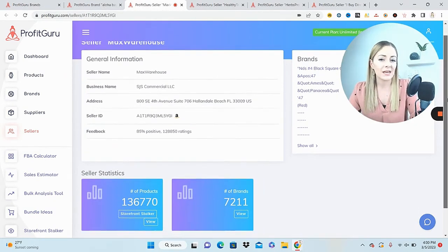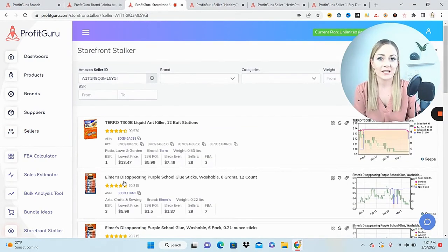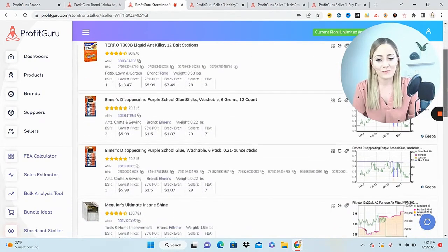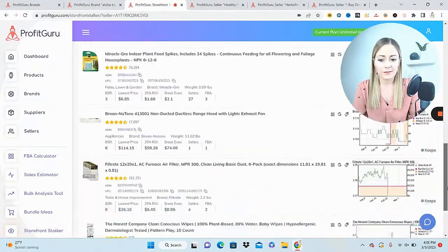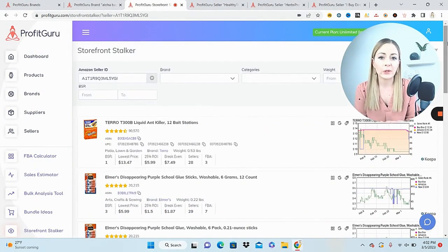Their high ratings tell me this seller is a huge seller — probably out of our league. For every 100 to 200 sales, you're probably only going to get one rating, so this seller has a ton of products and daily sales. If you're just doing arbitrage, they might be out of your league because you might not be able to find the same wholesale accounts. But let's storefront stock them anyway and take a look at their products.